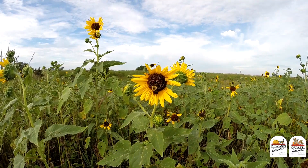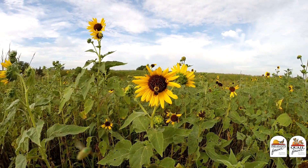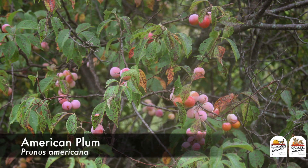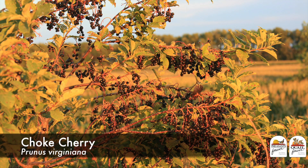And let's not forget the winter food resources that we can get from some of our wildlife shrubs like plums, elderberry, and chokecherry.